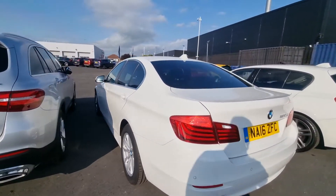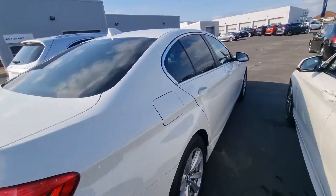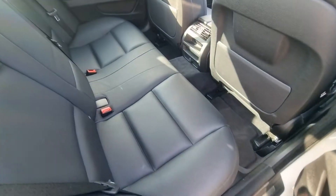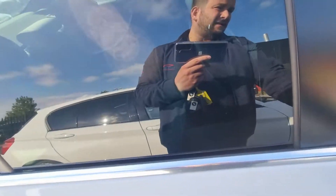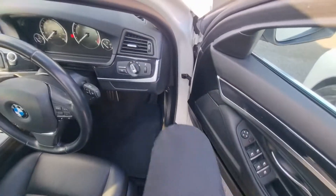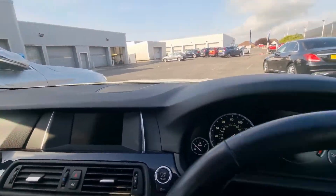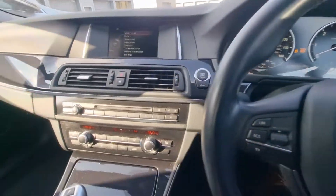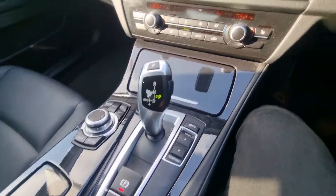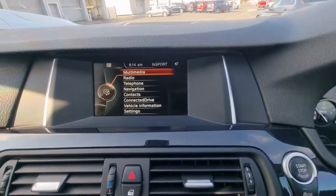With that mileage, it's probably one of the best presented cars we have on the forecourt at this present moment. The rear seats don't even look like they've been sat in, and the front seats are the same — they've certainly been treated with some form of leather protector within its life. It has an automatic gearbox, auto hold system, and electronic handbrake.